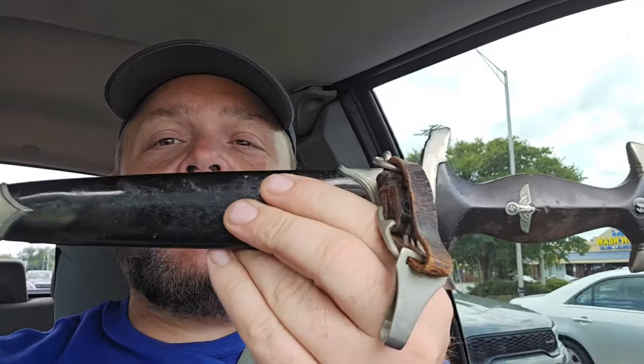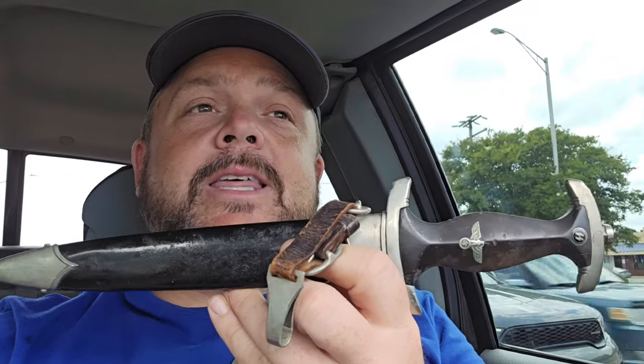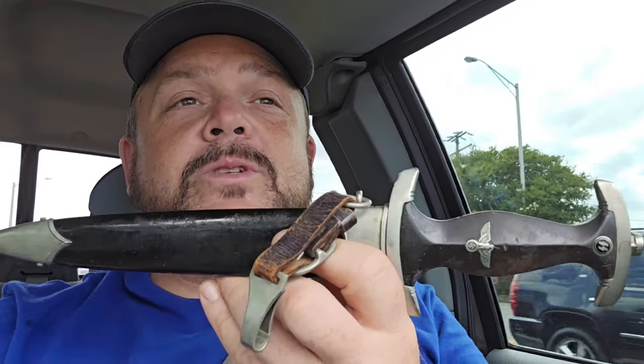I'm on my way to the storage unit for day five. Day four was probably the worst day we've had, but day three ended with a bang. I actually just left — they didn't want me filming — but I went to a classic firearms place to get this checked out. All the research I did showed it is an SS dagger and they believe it's legit 100%.